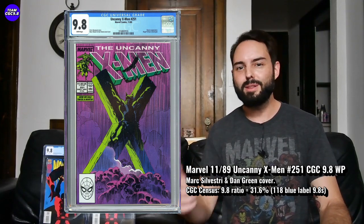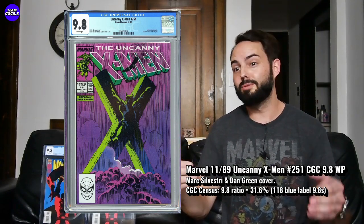Next one's a classic, but somehow still a bit of a sleeper — Uncanny X-Men number 251. I think this is one of those awesome under-the-radar Wolverine covers to collect that a lot of Wolverine fans gravitate to and really want. The prices in the 9.8 reflect that; there's definitely a pretty big following for this cover.